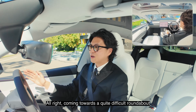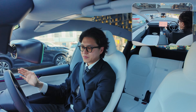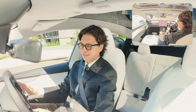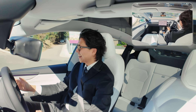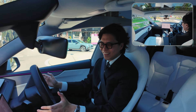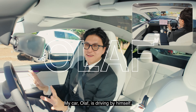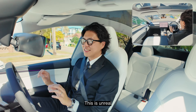Coming towards a quite difficult roundabout because this roundabout gets very, very busy. Is it going to stop? You gotta stop, buddy. Yes! Oh my God! My car, Olaf, is driving by himself. This is unreal.